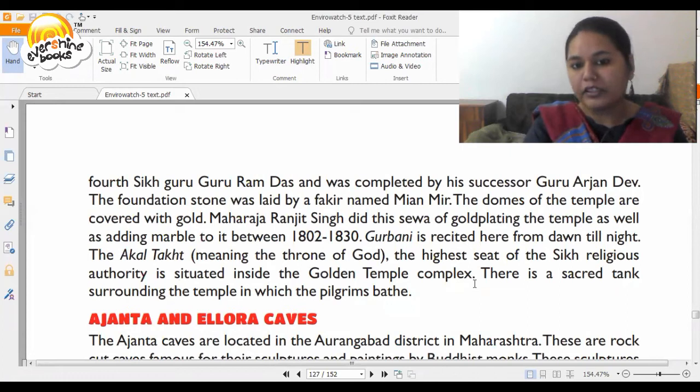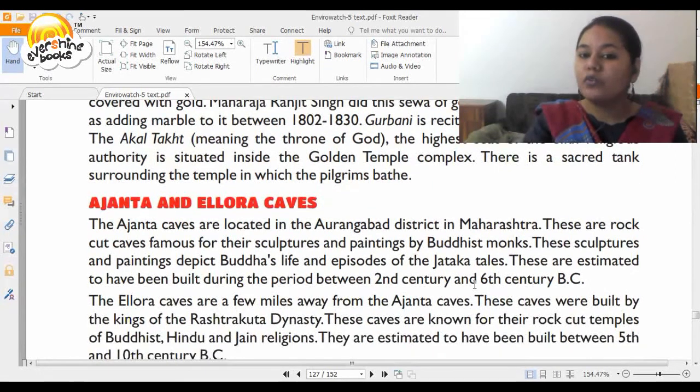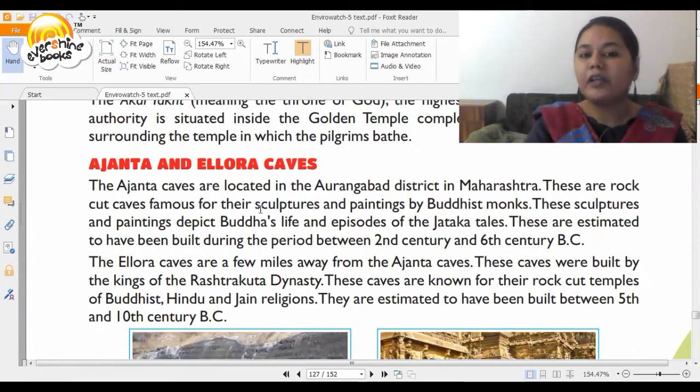Gurbani is recited here from dawn till night, and Akal Takht, meaning the throne of God — the highest seat of Sikh religious authority — is situated inside the Golden Temple complex. There is also a sacred tank surrounding the temple in which pilgrims bathe. Now we go to Aurangabad to see the caves of Ajanta and Ellora. These are rock-cut caves famous for their sculptures and paintings by Buddhist monks. These sculptures and paintings depict Buddha's life and episodes of Jataka tales, estimated to have been built during the period between the 2nd century and 6th century BC. The Jataka tales tell you about the life of Gautam Buddha in human form and in various other forms as well.